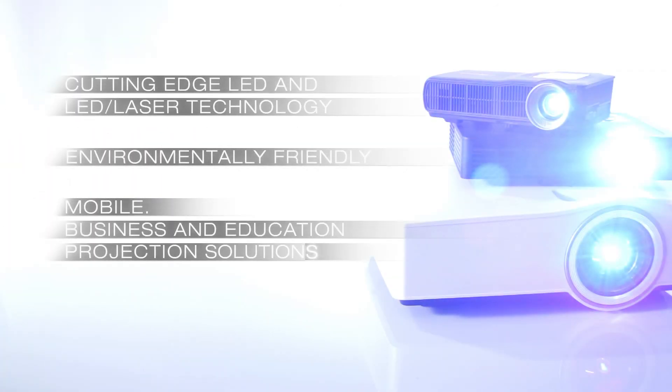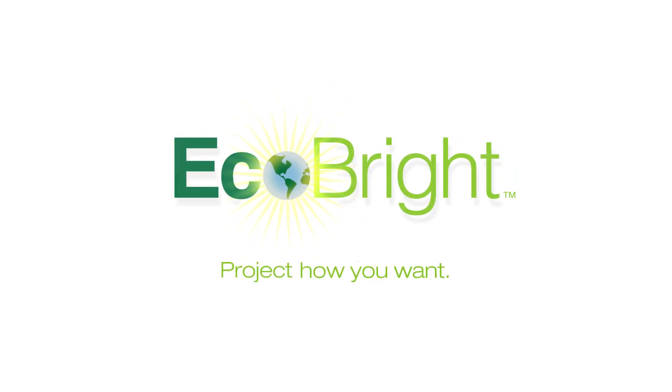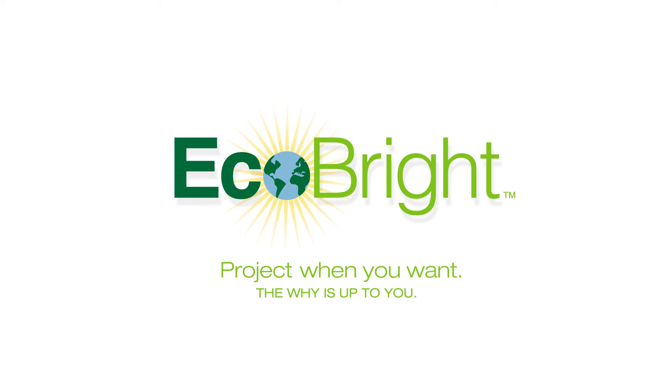Optima's EcoBright family of lamp-free projectors sets the standard in delivering environmentally friendly, cutting-edge technology to its customers. EcoBright: Project what you want, how you want, where you want, when you want — the why is up to you.